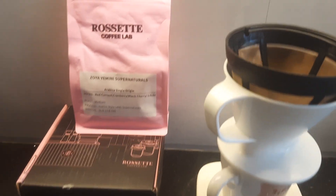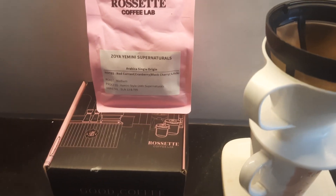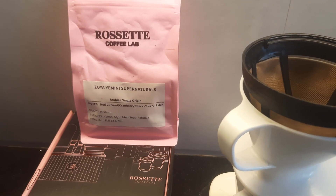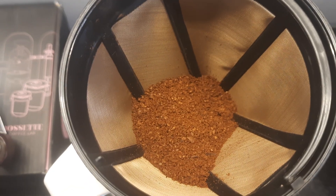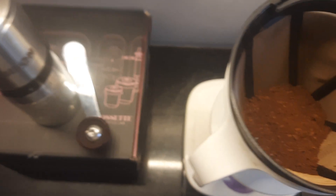I'm going to brew it in the Auxil and we'll see if all those notes are present. I'm going to do 15 grams. I wish this was a 5DX because the aroma is superb.